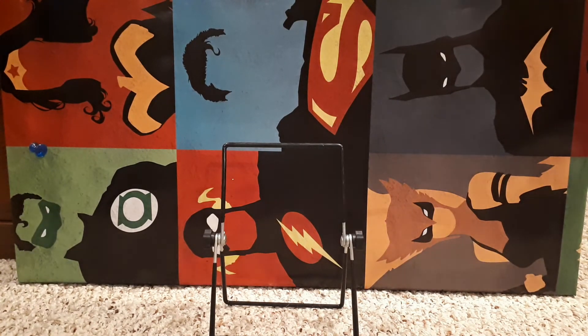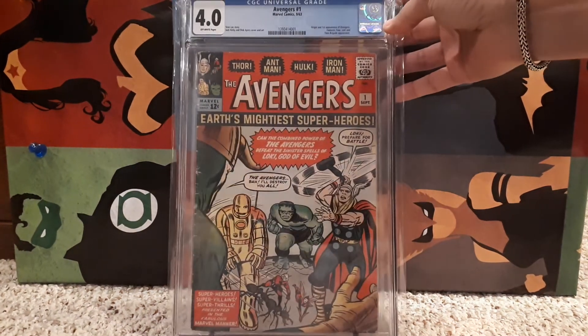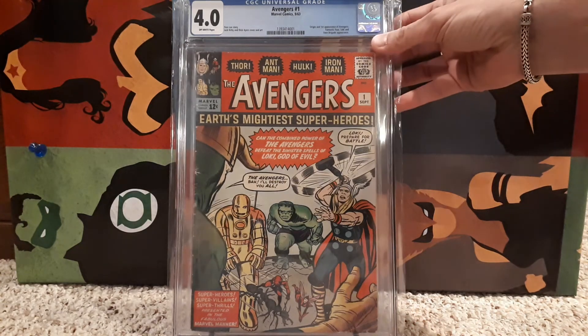Number 2 is one I got recently — Avengers number 1, off-white pages, 4.0 CGC. First appearance of the Avengers. Love that book. So happy to get it. Amazing stuff.